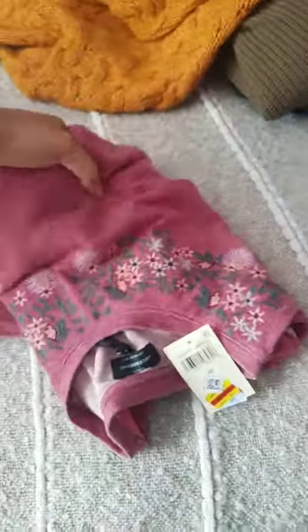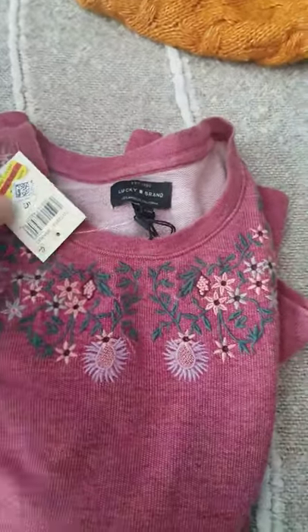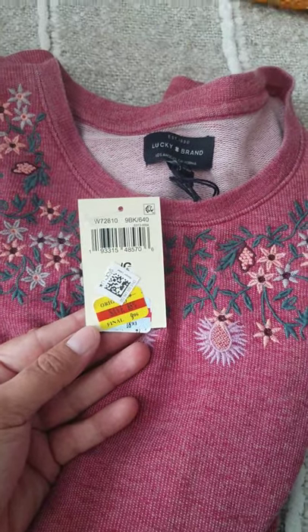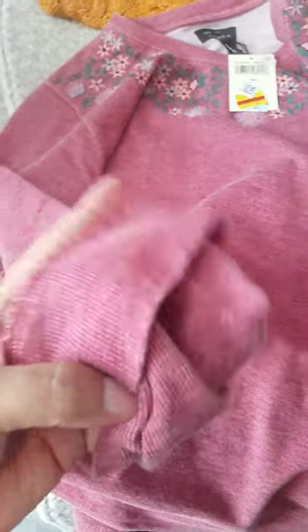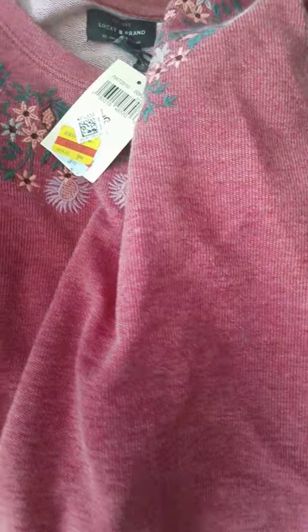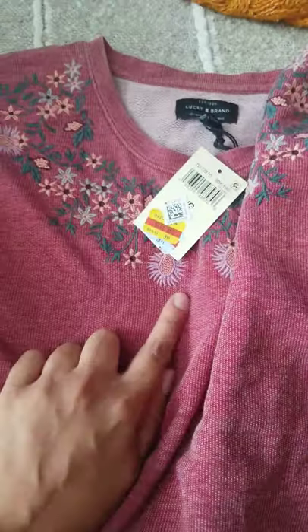The last thing from Macy's is this cable knit sweater. It's super cute, it's chunky, and I love the design on it. You can see the design on the sleeves too. Again it's Lucky Brand and I paid $14.96 for it. It has a little — kind of like a cow detail on it. And that's the back.